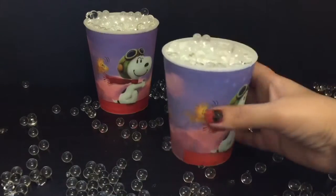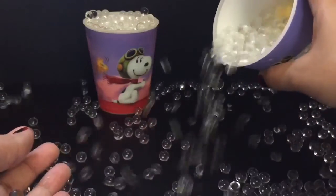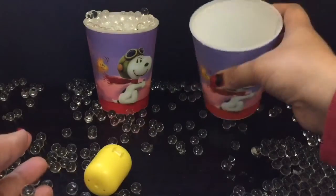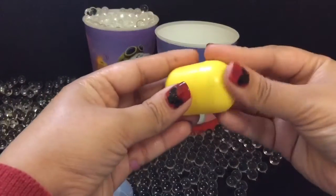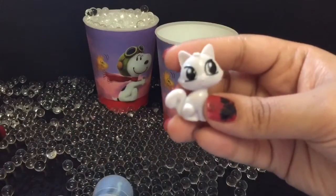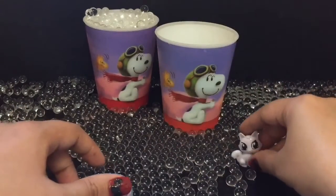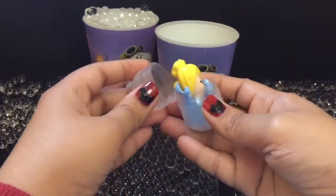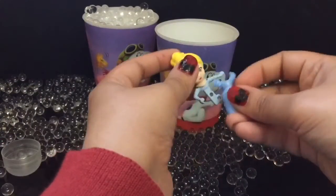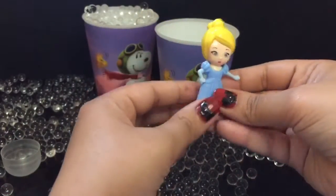Now we have Snoopy from the Peanuts movie with his bird. We have two surprises, let's open. We have a cute kitty.